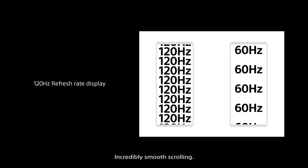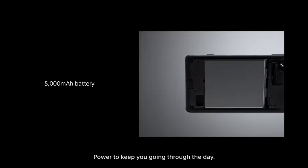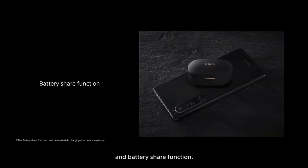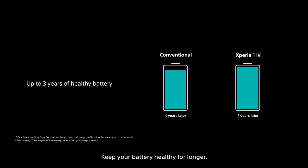Incredibly smooth scrolling with power to keep you going through the day. Wireless charging for maximum convenience, and a battery share function. Keep your battery healthy for longer.